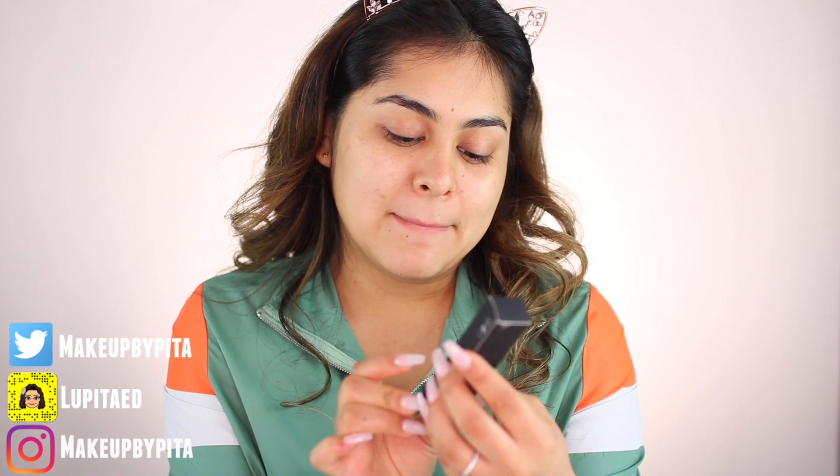I also picked up the Bad Habit liquefied matte liquid lipstick. These are so bomb, especially this color — this is number three, Centerpiece. It's one of my favorite lippies, so I was like, you know what, I'm gonna get another one. If I ever run out of the other one, I have a backup.